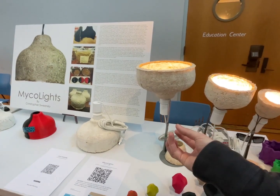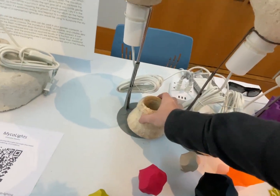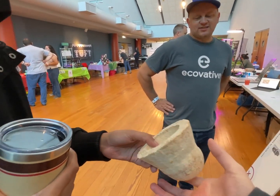Pretty much what you're seeing is wood fibers held together by mycelium — but it's actually hemp. Ecovative uses hemp and they're based upstate New York, near Troy. It's like foam — a nice velvety touch.